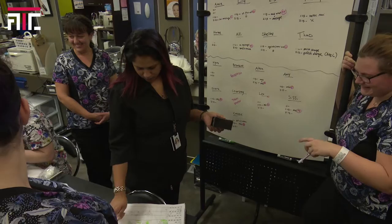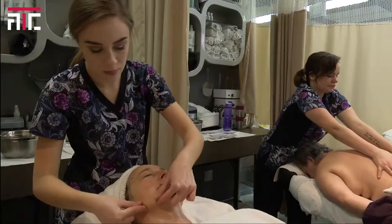Students have to work in the ATC salon in order to take the government issued exam. Then they have to work in the industry after graduation to be able to take the other part of their exam. If the student passes both exams, they will get their government issued license.